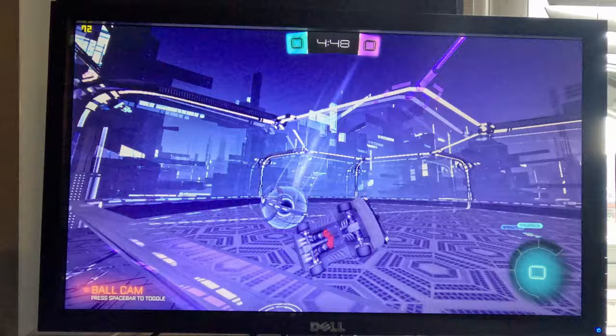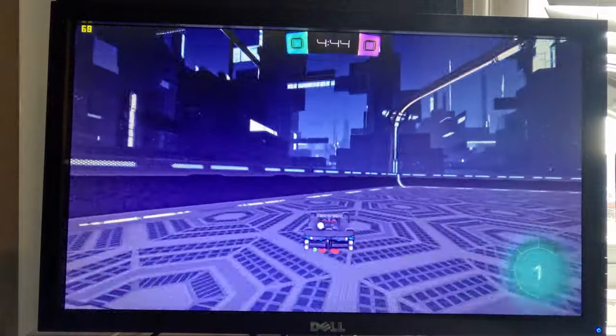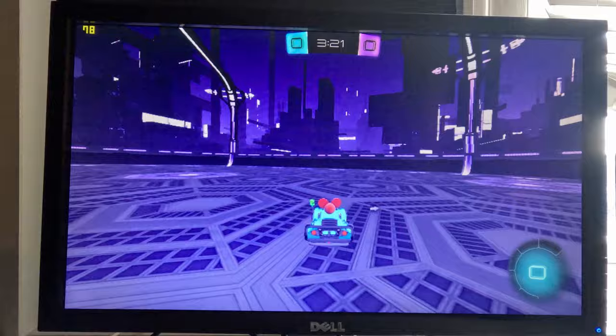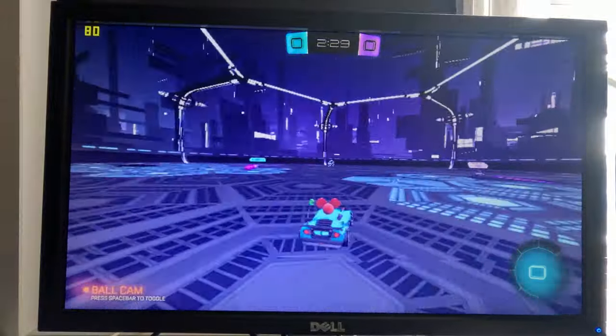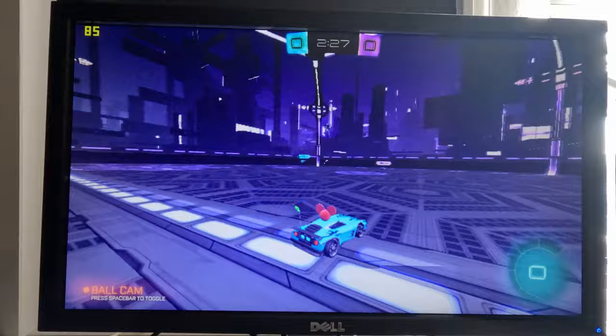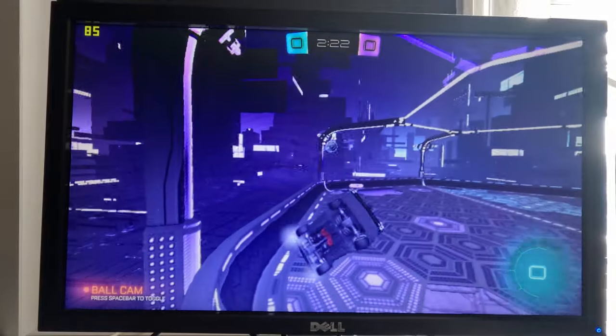The next game was Rocket League, which I ran with performance settings. This averaged around 70 fps at 1080p, 80 fps at 1600x900 and around 87 fps at 720p. The game looks pretty bad with performance settings, especially at 720p, but I'm more concerned about playability than looks.